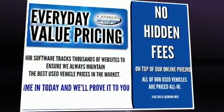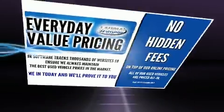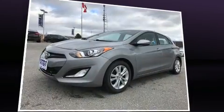The 2013 Hyundai Elantra GT. It features a front-wheel drive platform, an automatic transmission, and a 1.8-liter four-cylinder engine.